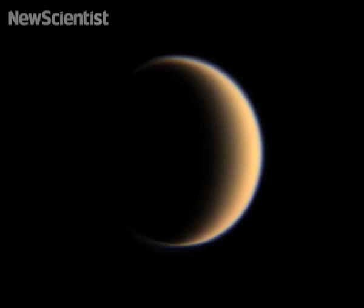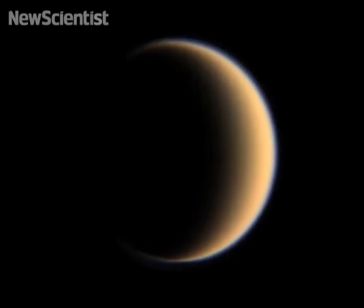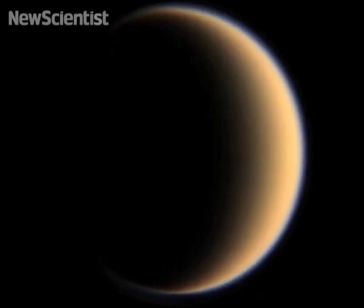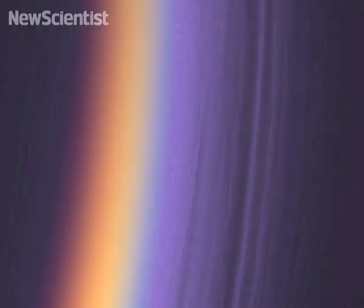Some of the pictures of Titan that I love are pictures taken at high phase where Titan is a crescent, and we've done this in color so you can see the beautiful blue detailed hazes — high hazes — that Titan is now known for. And I love the radar images of the dune field on Titan. It's like the Great Saharan Desert wrapping around the equatorial regions of Titan. That's a phenomenal picture and a phenomenal discovery.